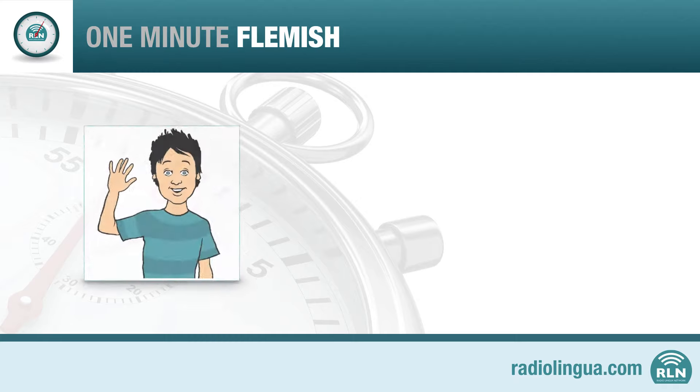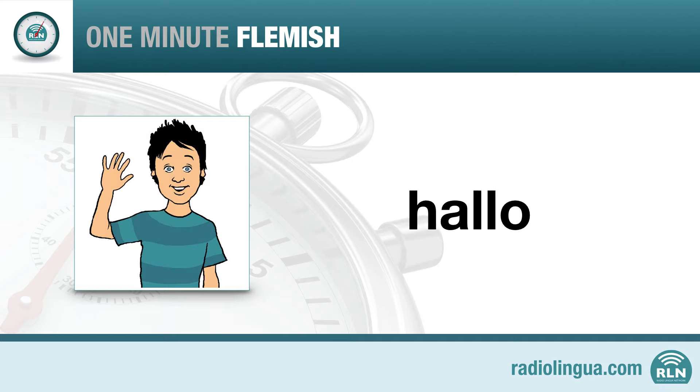To say hello, you say: Hello. Now that sounds very similar to English. However, there are slight differences in pronunciation. Listen again: Hello. Hello. Try it one more time after Kurt: Hello.